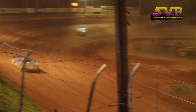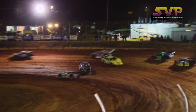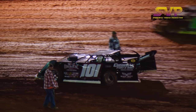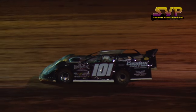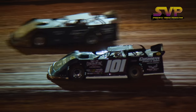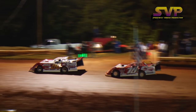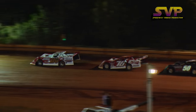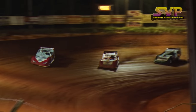Oh man! Oh, my goodness! Down in turn number one! The field is set here — six laps complete in this one, plenty more to go. Davenport and Overton back down to the green flag. Here we go!